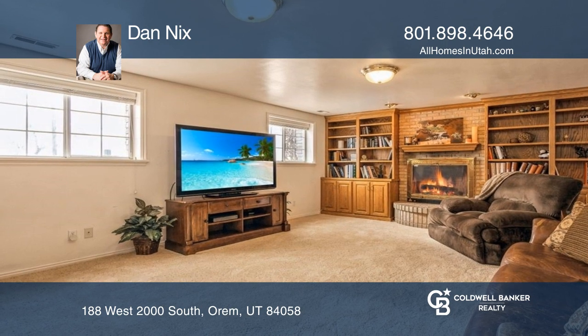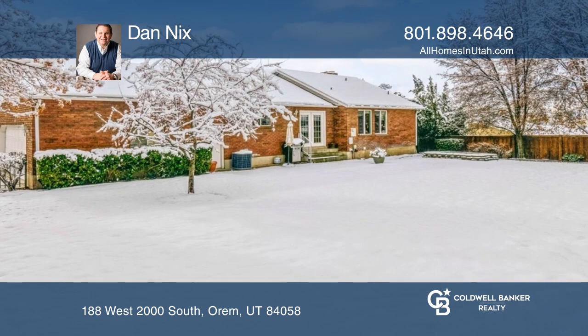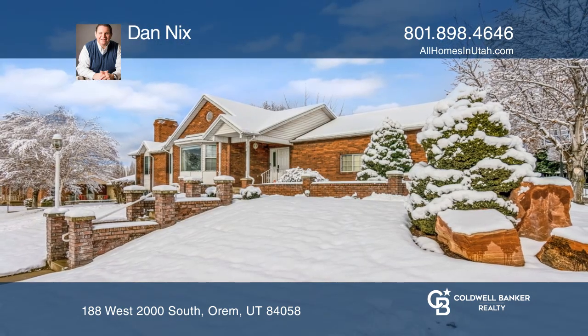Entertain your guests in the expansive lower level gathering room, or out on one of the two patios. Call Dan Nix today for a private showing.